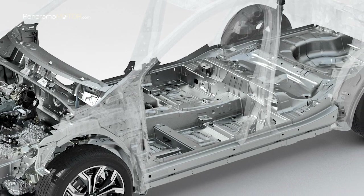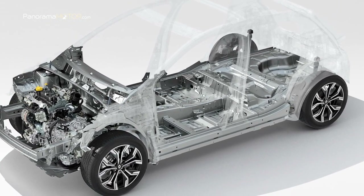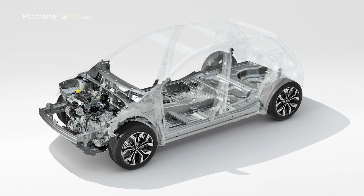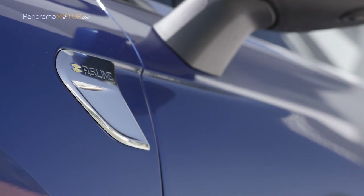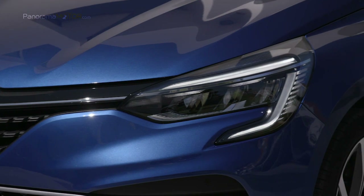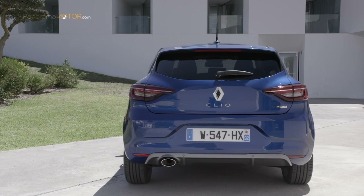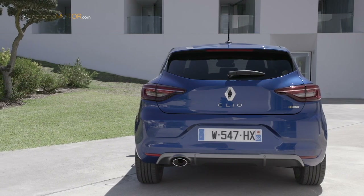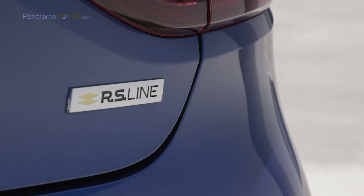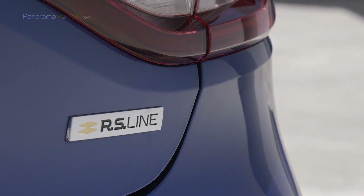El Clio RS Line utiliza la nueva plataforma CMFB, que es 50 kilos más ligera que la anterior y además viene preparada para la hibridación y la electrificación del modelo. Cuenta con faros LED equipados con la firma C-Shape, distintiva de todos los autos Renault. Este aspecto fácilmente reconocible también se encuentra en las luces posteriores, lo que le da al Clio RS Line un aspecto distinguido y expresivo, con una fuerte sensación de profundidad, subrayado por el motivo de diamante que encabeza la luz y agrega una capa extra de elegancia.